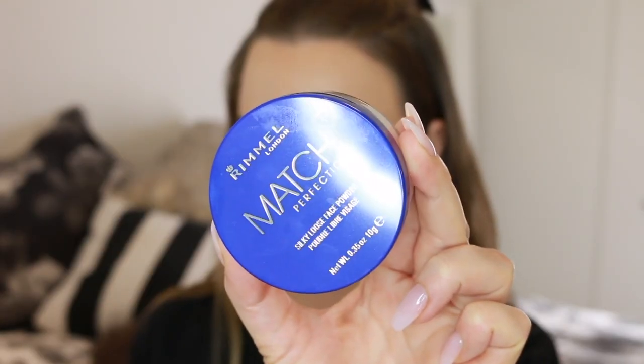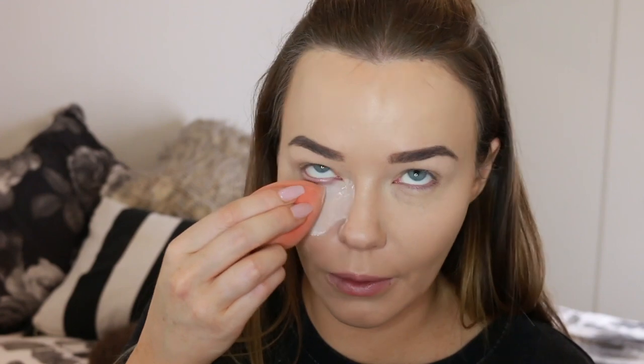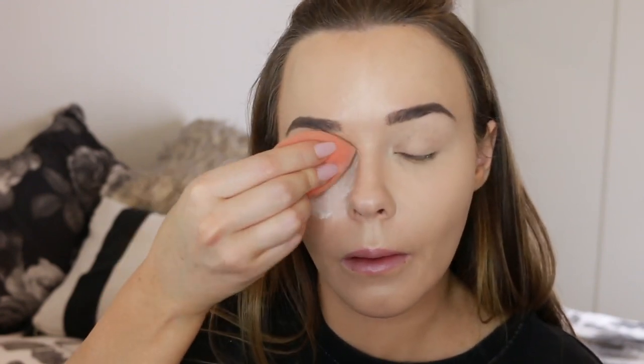Then I'm going to set that using the Match Perfection loose powder. I'm applying that quite heavily underneath my eyes because I really want that under-eye area to be flawless for when we put on the coloured eyeshadow. I'm also applying it to the central portions of my face with the sponge, then using a fluffy brush to brush away any excess and set the rest of my face.